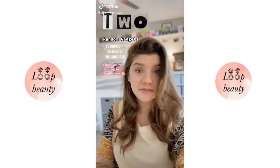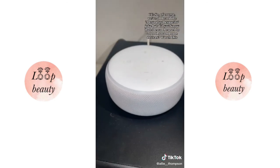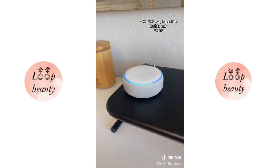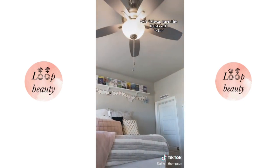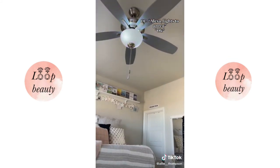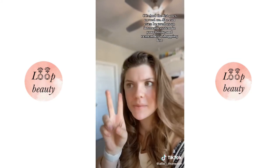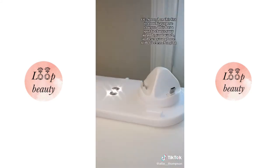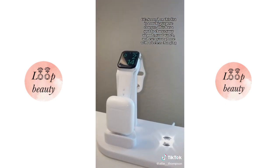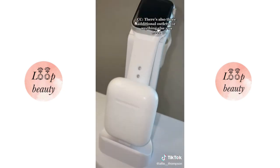Two random gadgets from Amazon for under $30 that you'll fall in love with. You've heard the Alexa Despacito joke, but did you know she can control smart home devices? She can turn lights off, change light colors, be used as an intercom system, and remember a shopping list. Second is a multi-purpose charger with a spot to charge your AirPods, your watch, and wireless phone charging — plus three additional outlets for anything else you need.